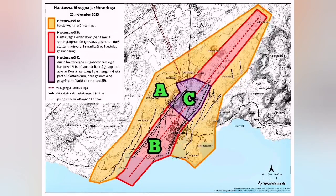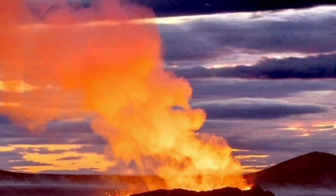Zone C is the highest possible danger zone, around the Hagafell, just before the Svartsengi and the Blue Lagoon area. Here, beside the eruption and the earthquakes, we also have gases — poison gases, sulfur dioxide and such things.